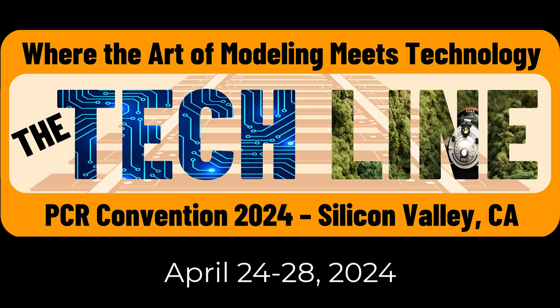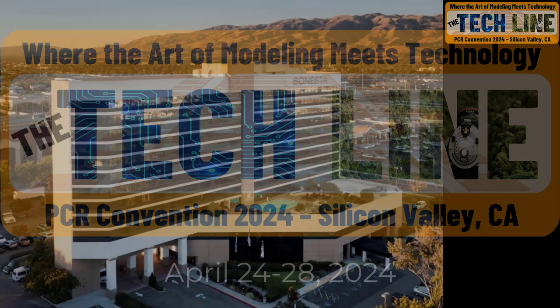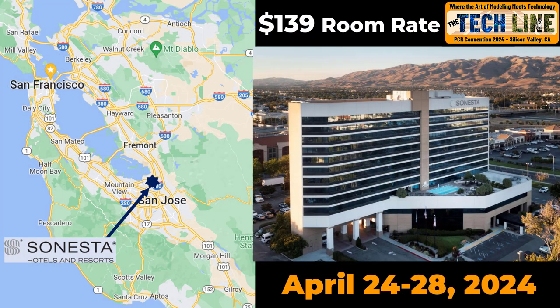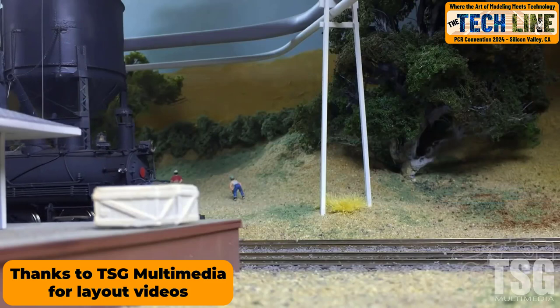Catch the tech line to the 2024 Pacific Coast Region Convention, April 24th to 28th, 2024. This year we will be in the heart of Silicon Valley at the Sonesta San Jose Hotel. The great $139 room rate will be available from the Friday before the convention and until three days after.